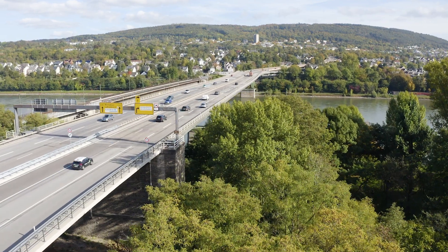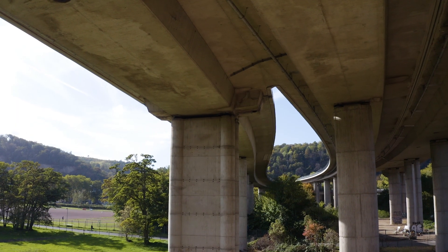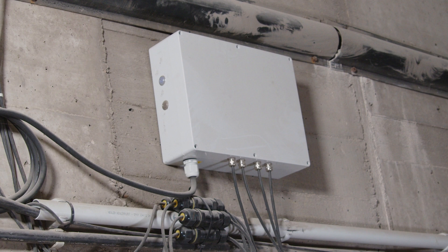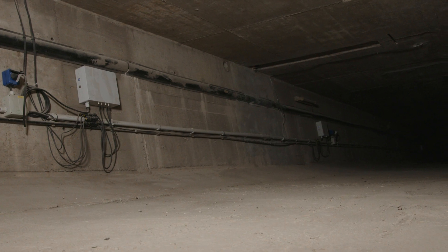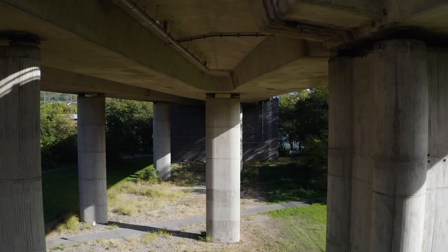One of our most recent projects is the Südbrücke in Koblenz, Germany. During a refurbishment in 2022, 28 corrosion and humidity sensors were retrofitted in a variety of inaccessible locations which are particularly critical and exposed to significant corrosion risks.